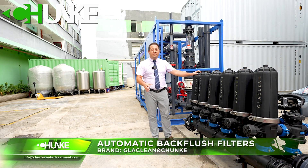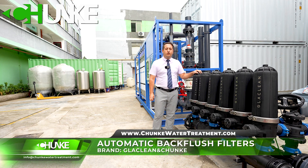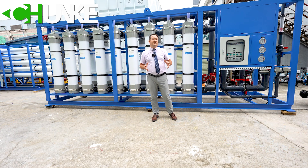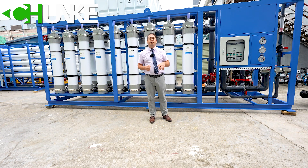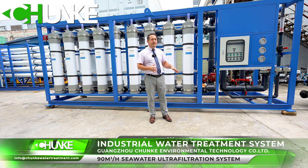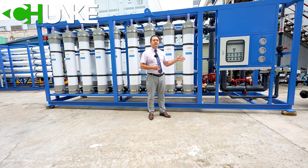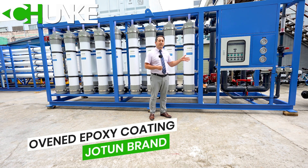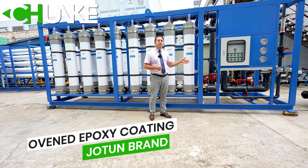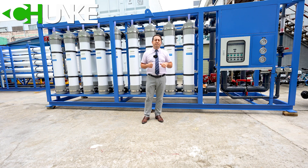In this system, we use self-cleaning filters. This filter capacity is 90 cubic meters per hour. After the self-cleaning filter, the water comes to our ultra filtration system. You can see that we are using a powder-coated frame. This frame is carbon steel, coated with powder and then baked in an oven for a better result. In this system, we have used 18 pieces of ultra filtration membrane.